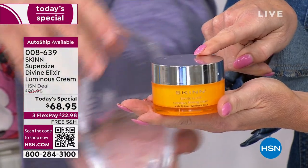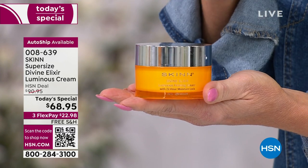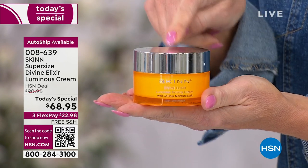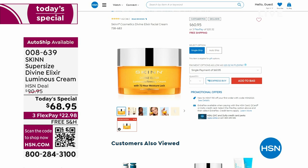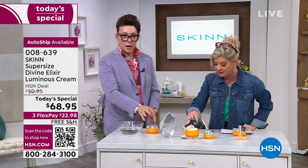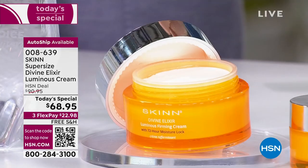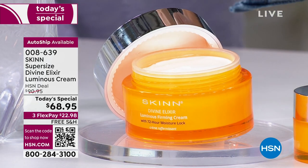That means number one — out of everything. This is 1.7 ounces, normally $60. We can show you on hsn.com. Let me put that right next to the larger size you are receiving today, which is 3.4 ounces for only $8.95 more. It's as big as your head — I could cover your face with this. It's a huge size.